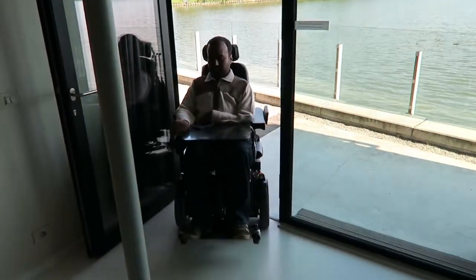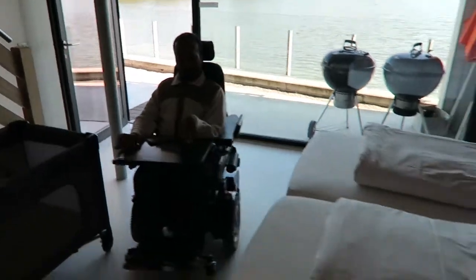So here we are with them, coming in from the outside. We have two single beds here with space underneath the hoist.